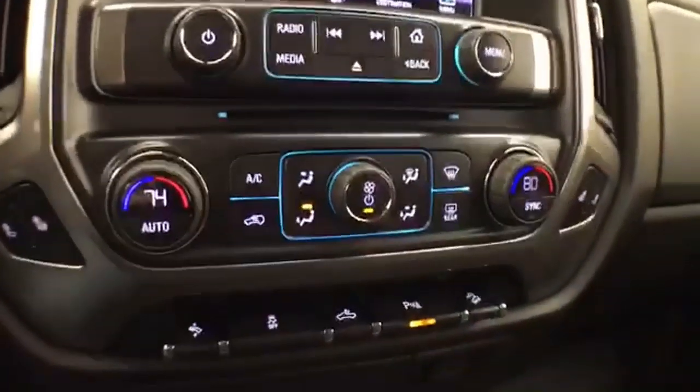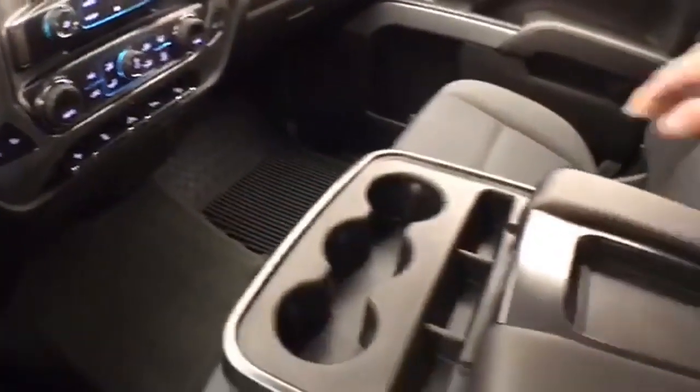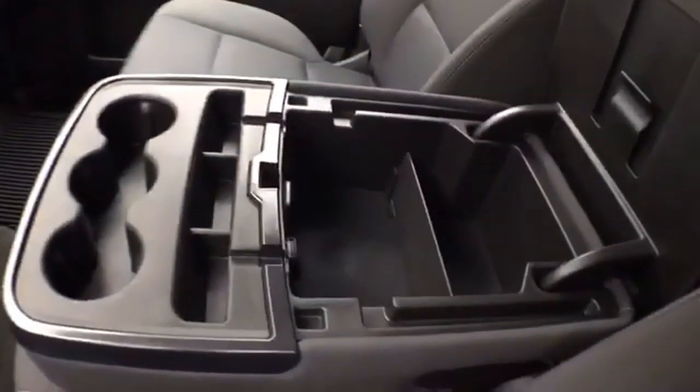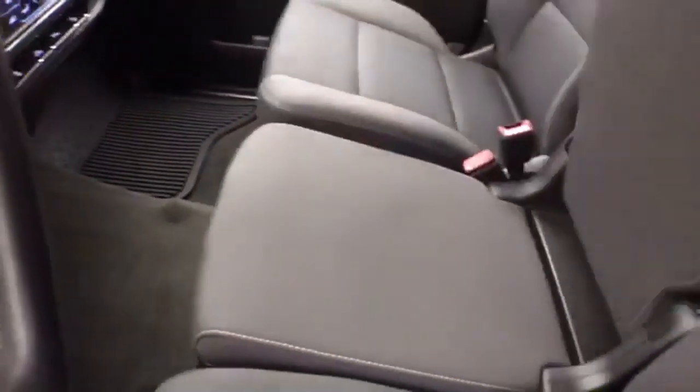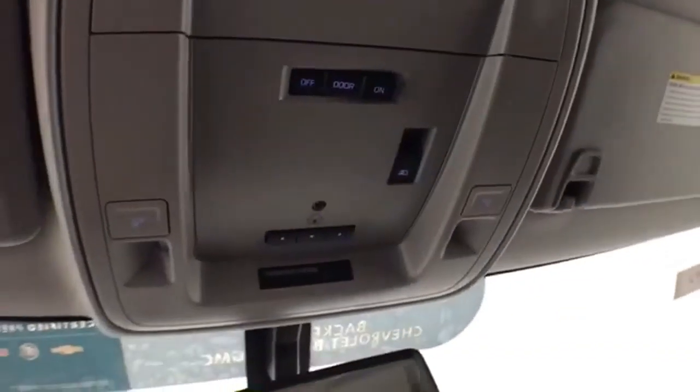Dual-zone automatic temperature control with heated front seats. There are cup holders and storage in the center console that flips up and out of the way for a middle passenger, leaving more storage below. There are also dual glove boxes with all the owner's materials inside, and overhead controls for the sunroof opener and power sliding window.